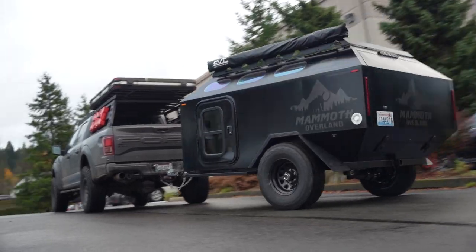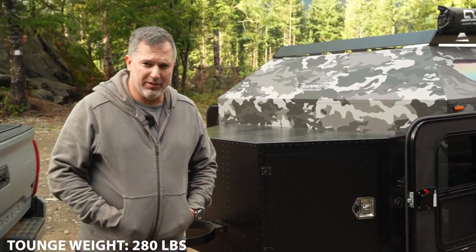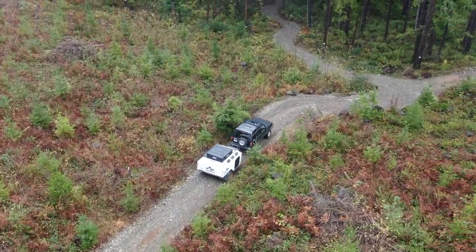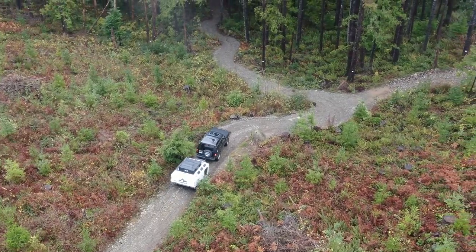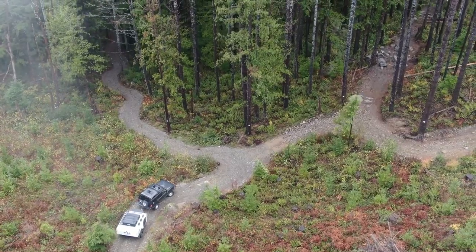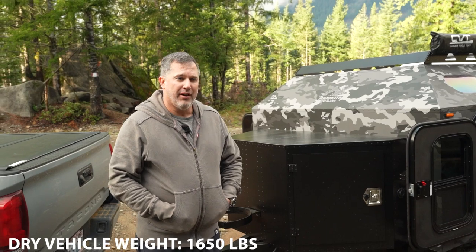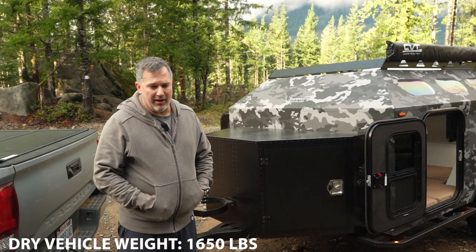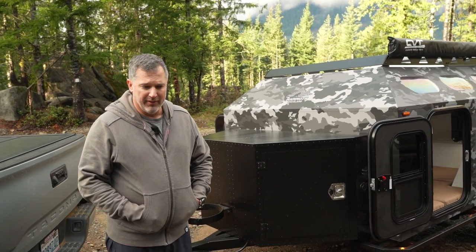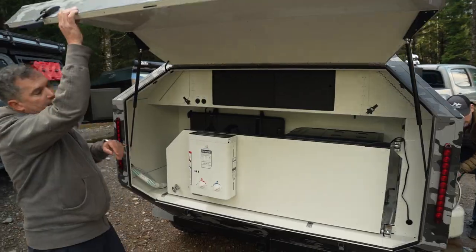Even some of the smaller cars can do it — we have some guys using a Subaru. Our tongue weight is a little bit heavy at 280 pounds, and we do that on purpose. When you're in an off-road environment, you want a lot of weight on your rear wheels, especially when you're climbing or going over really high obstacles. So it's a little bit higher than a normal trailer, but that's intentional. Dry vehicle weight is 1,650 pounds — super lightweight. This is aircraft grade aluminum with monocoque construction. We get the strength without having to pay the penalty of the weight.